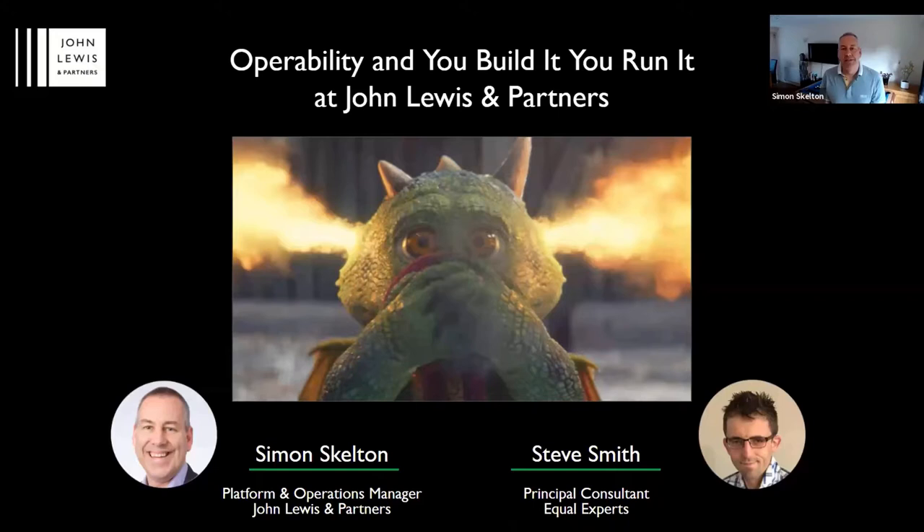Good evening all. I'm Simon Skelton, I'm the Platform and Operations Manager at John Lewis and Partners. That means I've got overall accountability for the smooth running of JohnLewis.com. I consider myself a new boy at the partnership with a mere 20 years, and throughout my career I've been an on-call programmer, developer, led up teams and implemented ITIL across the partnership, but I'm definitely an advocate for DevOps.